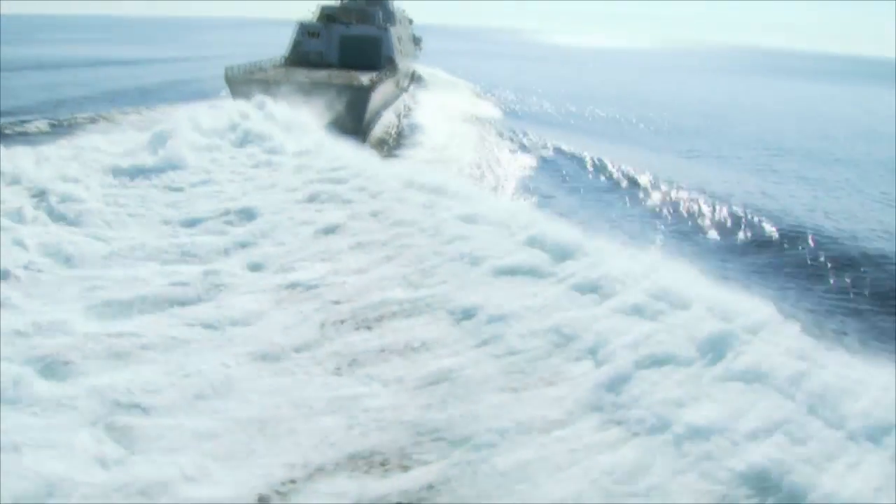LCS is a fast ship. She can sail faster than 40 knots, which is about 45 miles an hour.